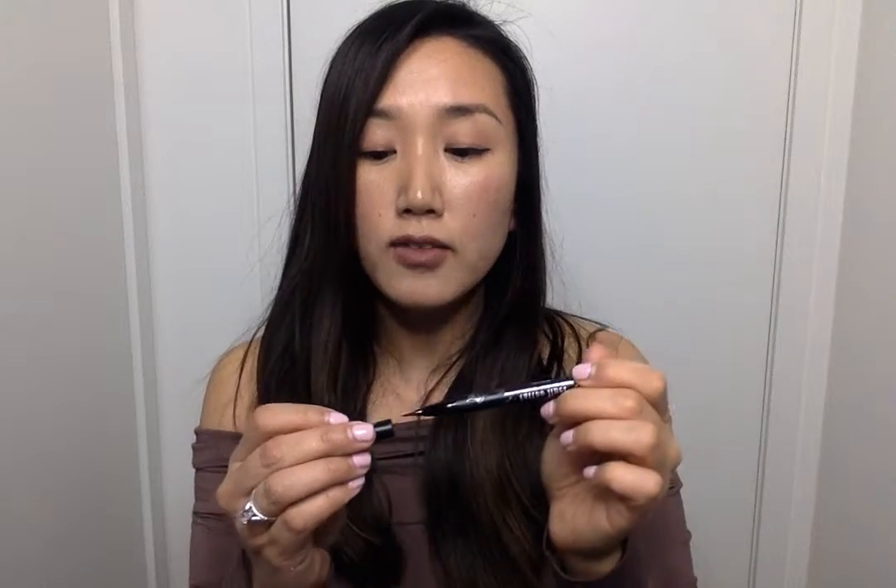I love these liners because with my hooded eyes, I find a lot of liners tend to smudge underneath my eye or just kind of slowly fade throughout the day.